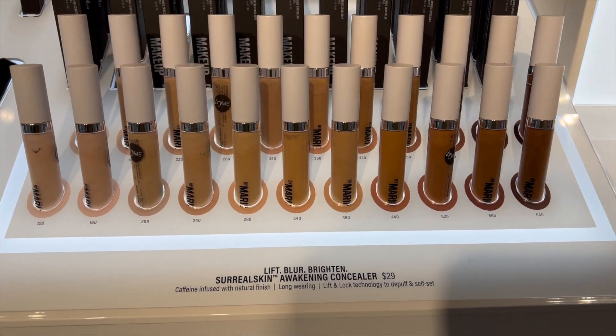The Sephora Savings Event is coming up soon in April, and when I tell you, I'm going to splurge! Please stay tuned for that because I may do a no-budget splurge. We're going to see what we want and just get it — because bestie, we have to treat ourselves, especially when there's a Sephora sale, because they don't happen often.